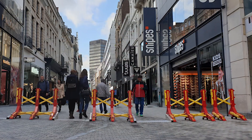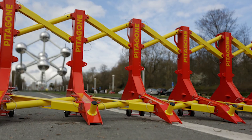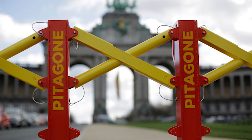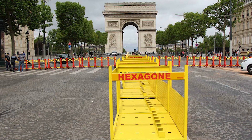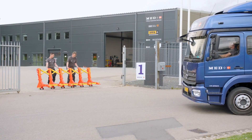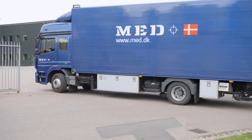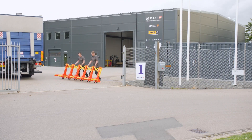These barricades have already proven their worth in numerous European events where they've successfully created safe zones for public usage. What makes the F-18 stand out is its easy-to-manage nature — it's entirely manageable by a single individual without any tools at all. Plus, there are no dangerous edges, ensuring safety for pedestrians passing through them.